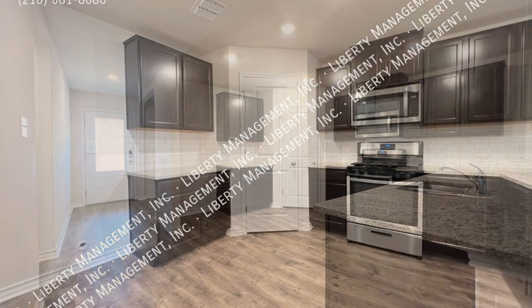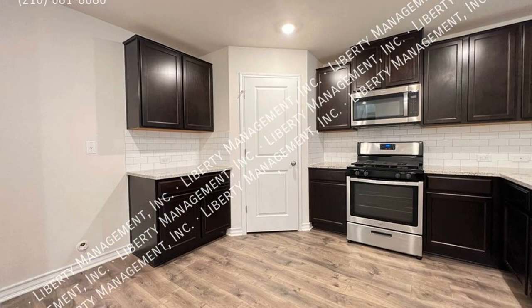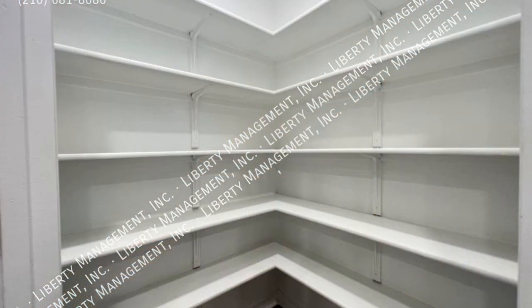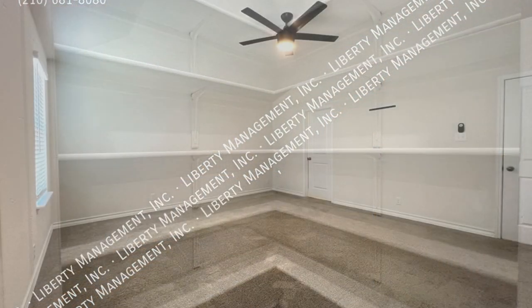The gourmet-style kitchen is adorned with stainless steel appliances, beautiful granite countertops, recessed lights, an expansive breakfast bar, and plenty of cabinet space for storage.